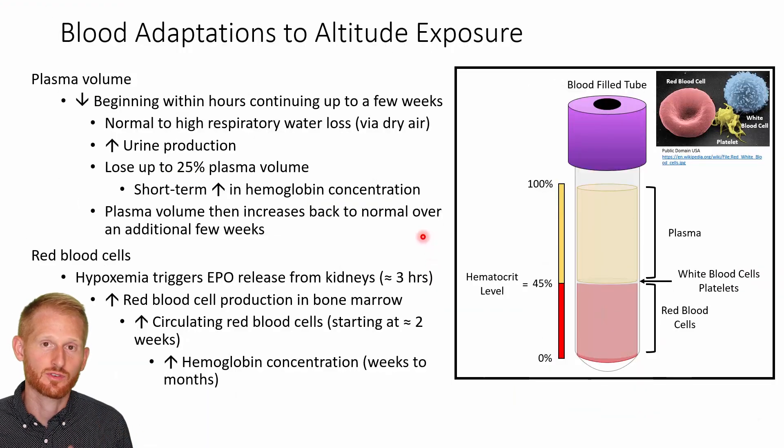There are going to be a number of changes that happen in your bloodstream as you go up to altitude, and eventually as you adapt to that altitude. That's what we're going to be discussing here. One of the first things that happens when you go up to altitude is you're going to have a decrease in your plasma volume.